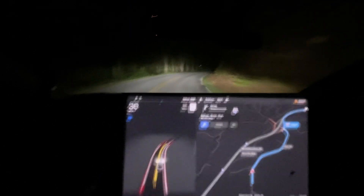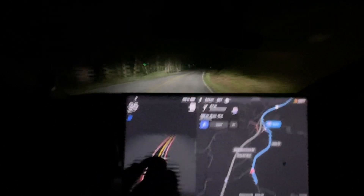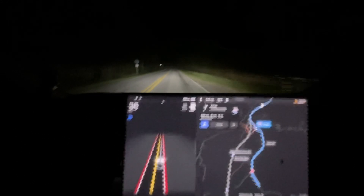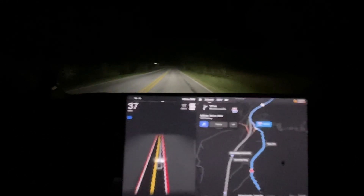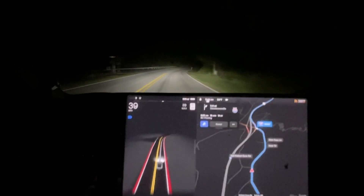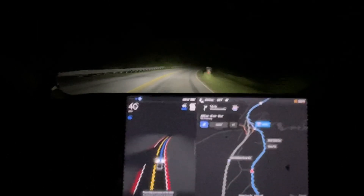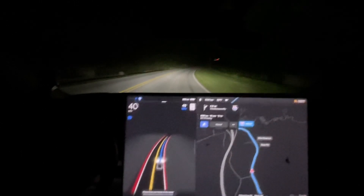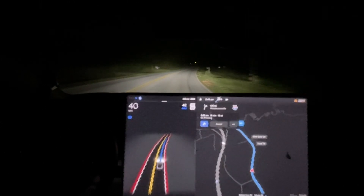I'm at 100% charge. It was 307 miles and it was still not done, so it definitely would have been 307 to 308 miles. The pack was still balancing, but I wanted to go ahead and leave. I'm already like 15 minutes behind when I wanted to leave, but that's okay.